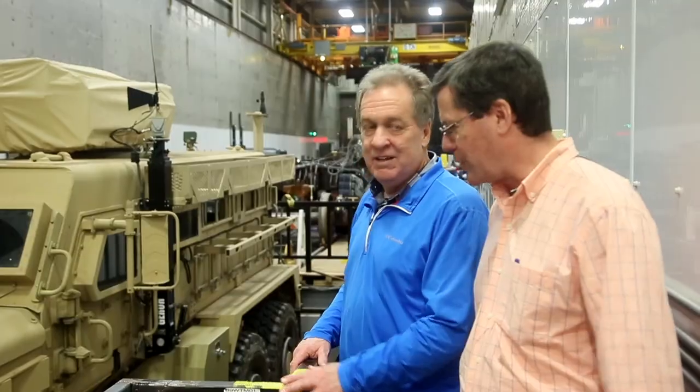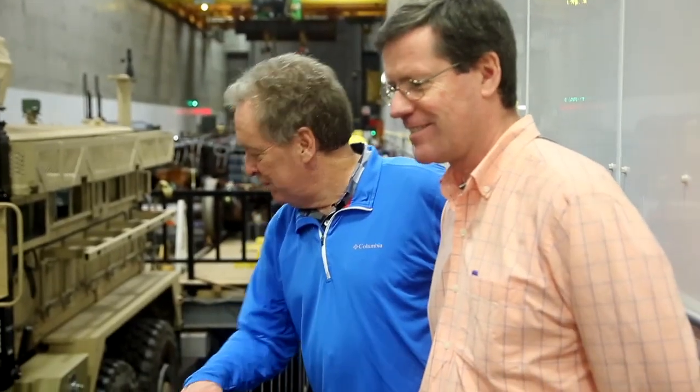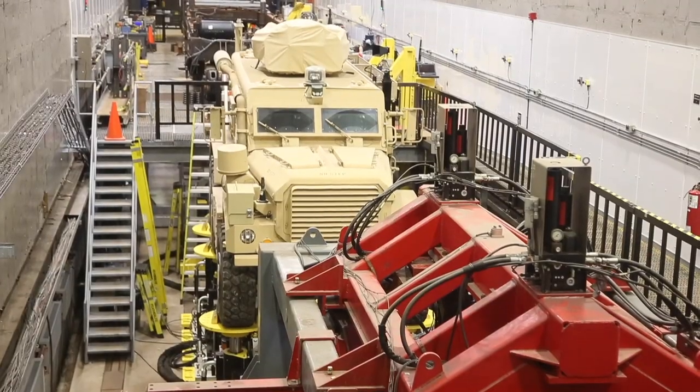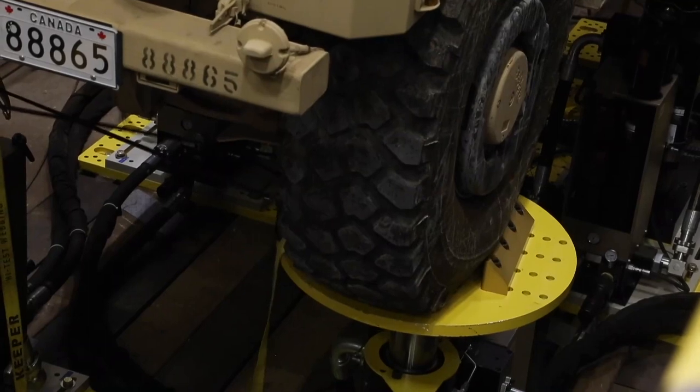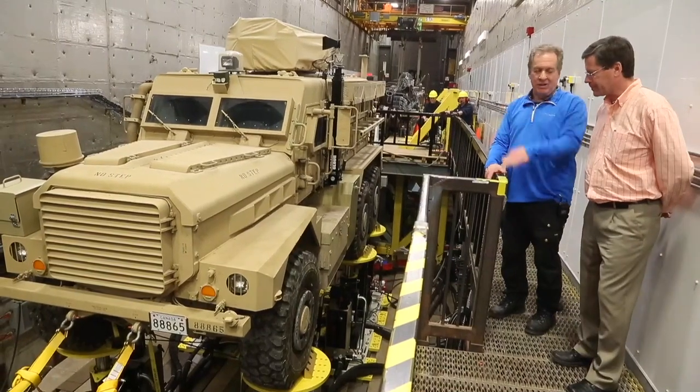Have you ever sat inside while they do this? No, our safety guys wouldn't like that. I think the parking brake is on. We can actually move those up and down by plus or minus six inches. So this is a very minor course. You can have one wheel going up six inches while the other is going down six inches — like a really, really bumpy road. Yeah, on each one it can go up and down by six inches, so it's like running over a whole series of railway ties.